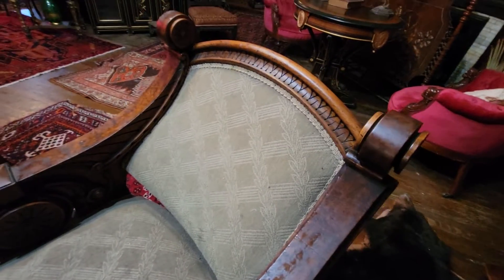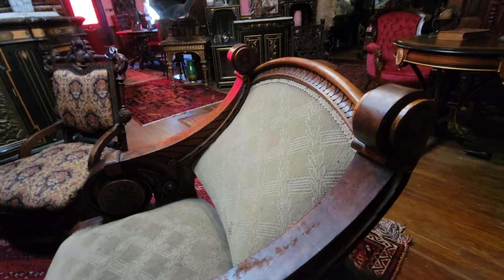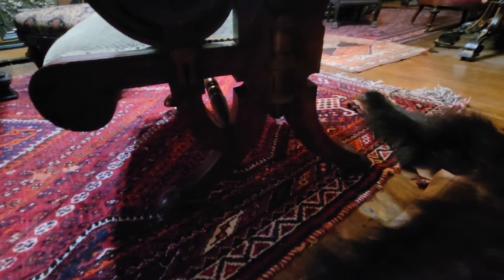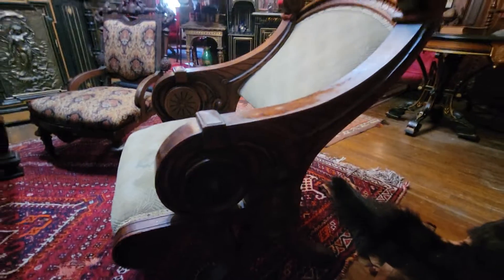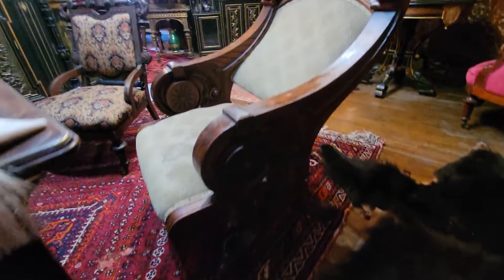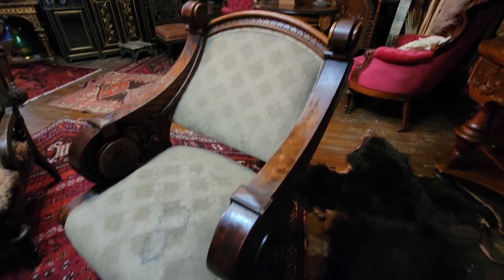This one I don't believe I'm going to sell. I think this will be going into my personal collection. This is Daniel Pabst of Philadelphia. His work is outstanding and he's known for making these massive, heavily built, very heavy, very stout-looking pieces of Victorian furniture, and this is no different.